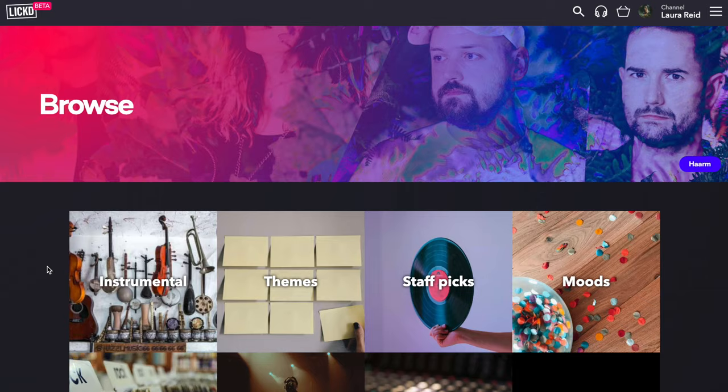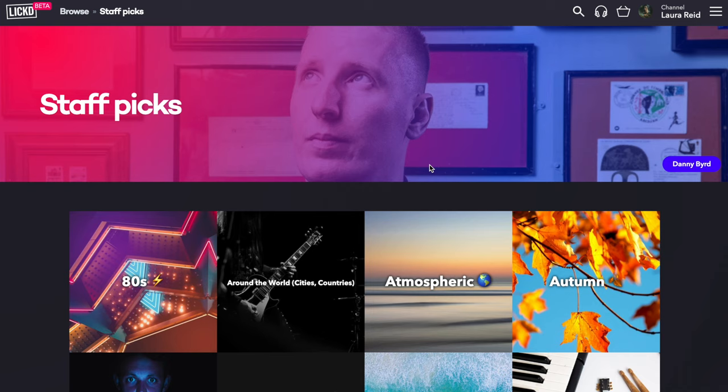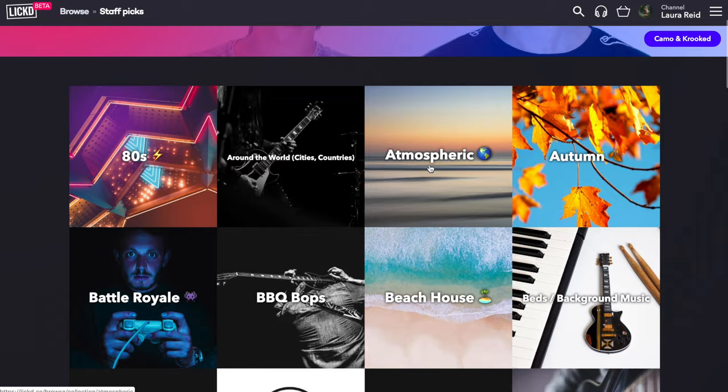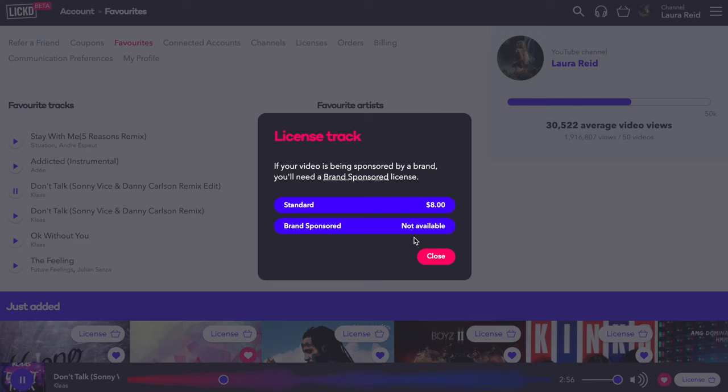For finding the song I'm using Licked. I go onto their platform and browse — they have a bunch of different instrumental themes and playlists. I'm clicking on Staff Picks because the people who work there have a good grasp on what sounds good. For the licensing I'm selecting a Standard License since the video isn't brand sponsored. I continue through the cart, it downloads right there, and the licenses last forever — you don't have to worry about them expiring.